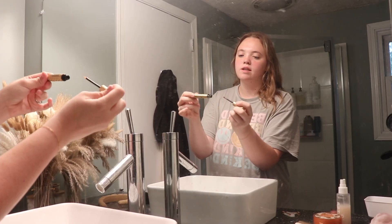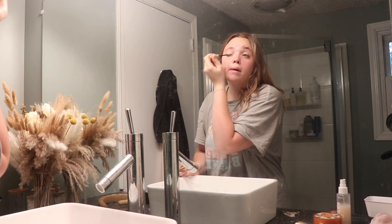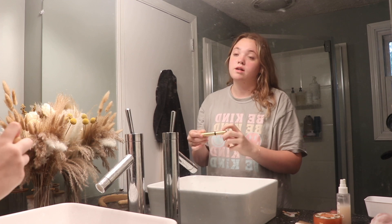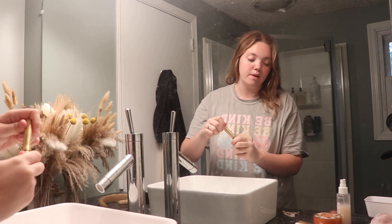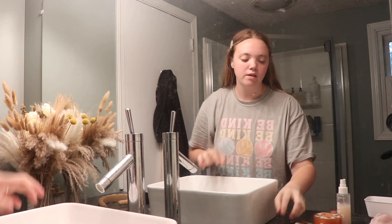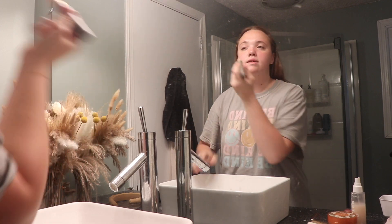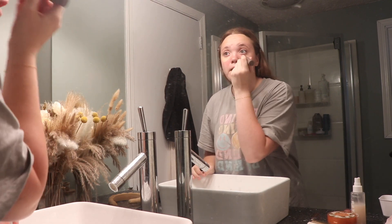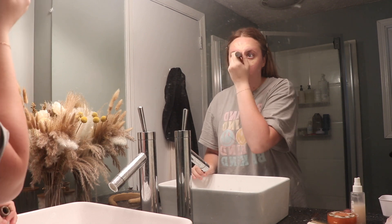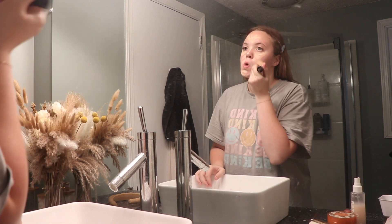If you haven't ever used this Grande Lash Serum, you're missing out. I literally was bald on my eyelashes. I used this a couple of times, maybe like a week, and I already started noticing a difference, but then I fell off because I'm so bad at being consistent with using products. But I definitely am going to get back into it. Merit Beauty is also my favorite because it's just five minutes, quick, easy. My toddler is literally watching TV while I'm doing this. I can feel put together and I won't be taking too long.